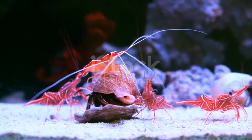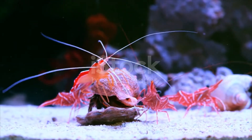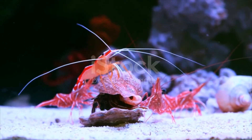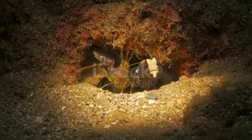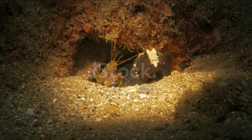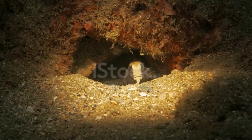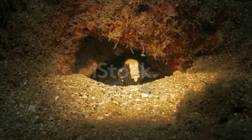The female shrimp may lay from 1,500 to 14,000 eggs, which are attached to the swimming legs. The swimming larvae pass through five developmental stages before becoming juveniles. Shrimp play important roles in the food chain and are important food sources for larger animals, from fish to whales. The muscular tails of many shrimp are edible to humans.